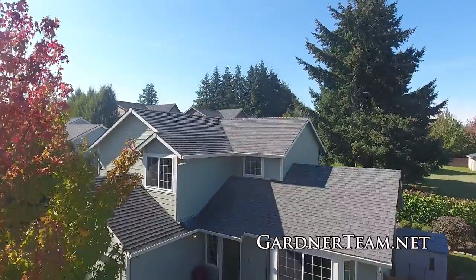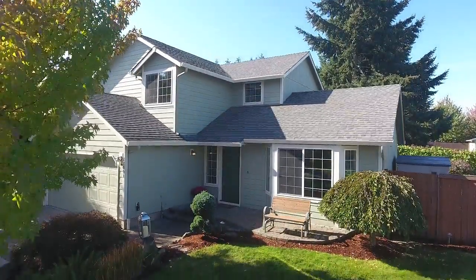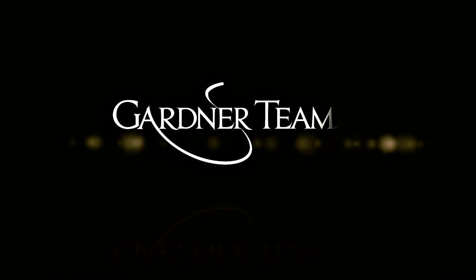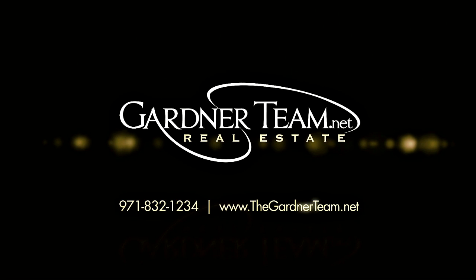A beautiful home with an expansive and inviting outdoor living space — it's all waiting for you here to call home. This is just a preview; there's so much more for you to see. To schedule your own personal tour, please contact Jason and Amber Gardner at 971-832-1234.